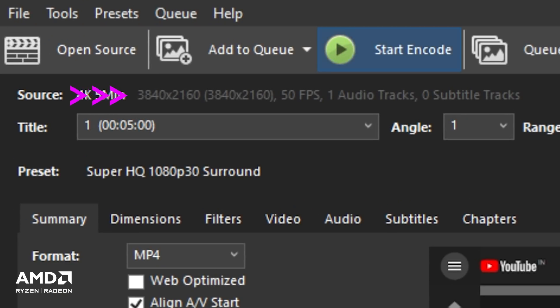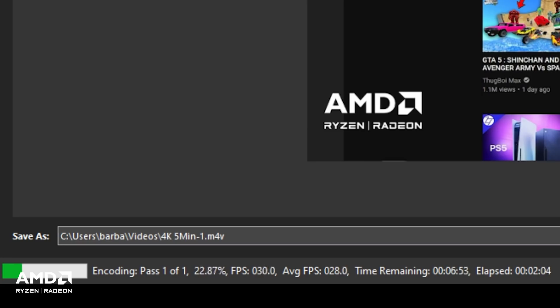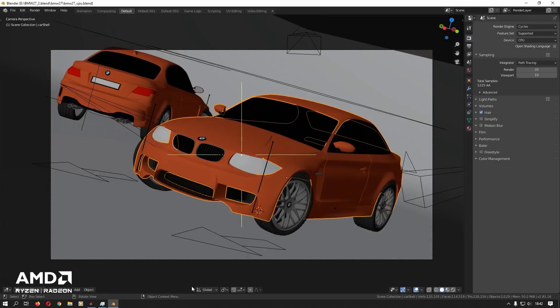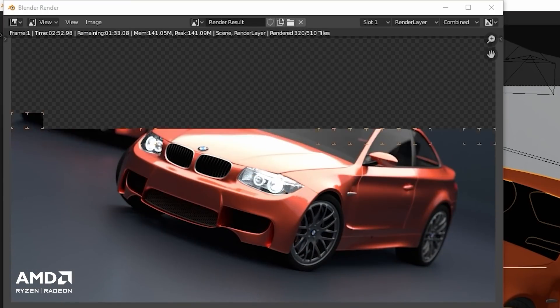Want to know how fast it can transcode a 4K video? It finished transcoding a high quality 5 minute long 4K video in 7 minutes and 26 seconds. How about 3D content creation in Blender? The popular Blender BMW benchmark completes in a very short duration of 4 minutes and 6 seconds.